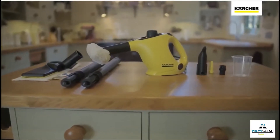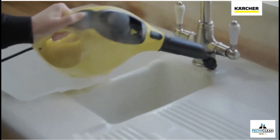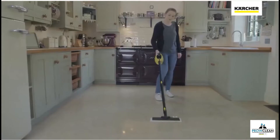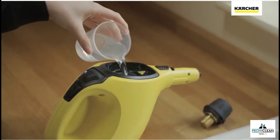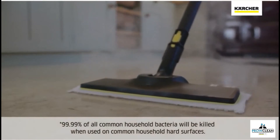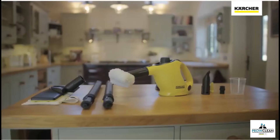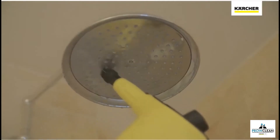The Karcher SC1 Handheld and Floor Steam Cleaner is part of the range of products developed by the world's leading provider of cleaning technology. Using nothing but tap water, the SC1 deep cleans all around your home, killing 99.99% of bacteria. And with all the accessories you need, the SC1 can be used to clean any surface.